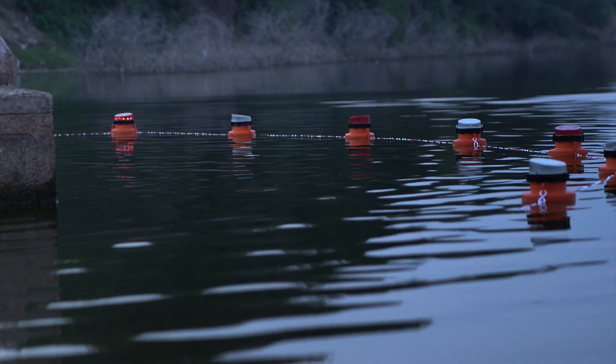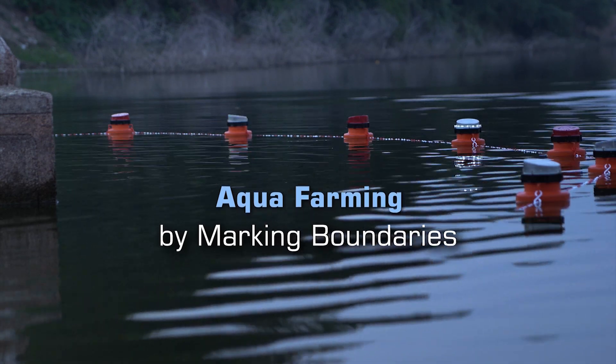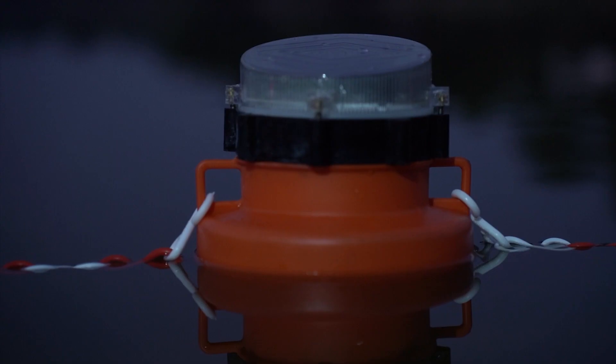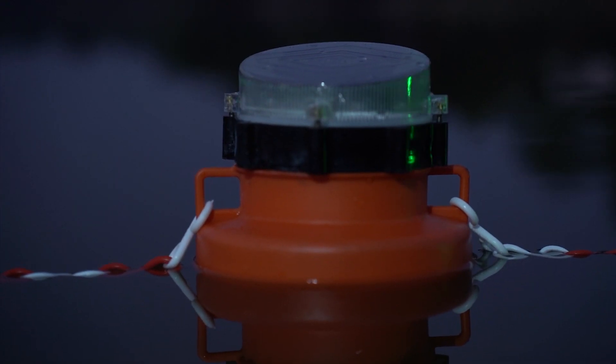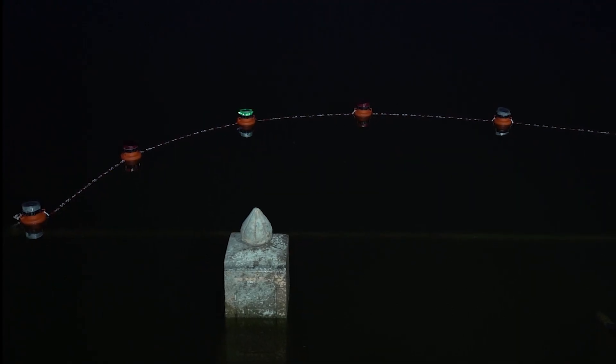Moreover, they play a crucial role in aqua farming by marking boundaries. Along riverways, the Thriveni Solar Buoy Light acts as a guiding beacon, enhancing safety and preventing mishaps.